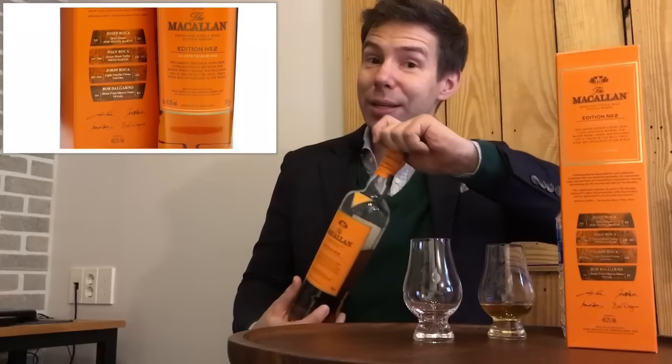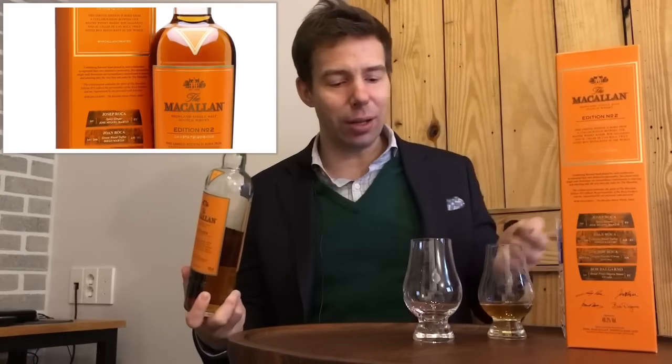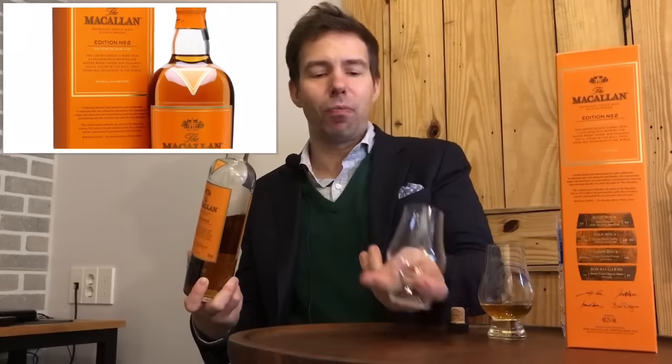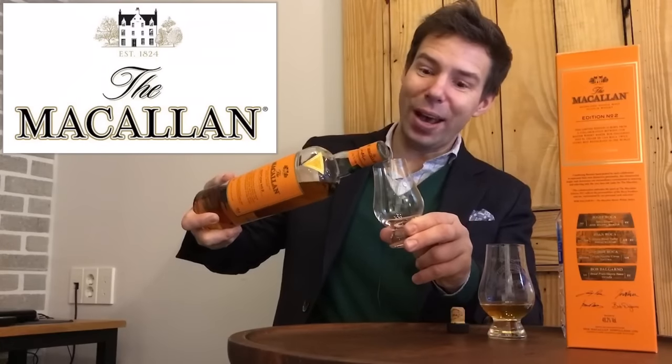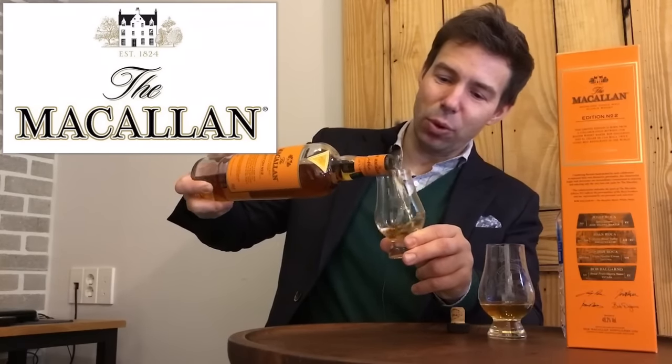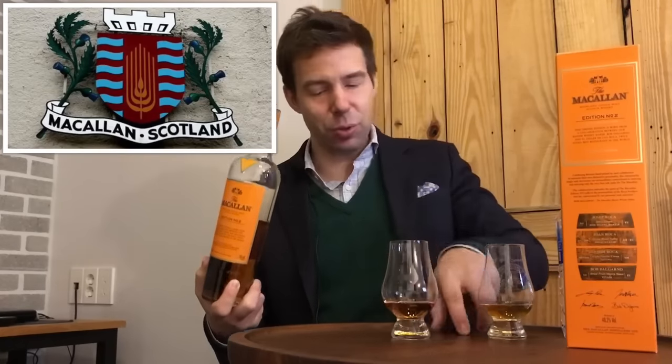The Macallan — this is Edition Number Two. Edition Number Two is the follow-up to Edition Number One, and this was quite a hot seller, apparently. I've already got one poured and we'll talk about why in a minute. Let me get this poured — that's more than enough, maybe 25 milliliters or so.